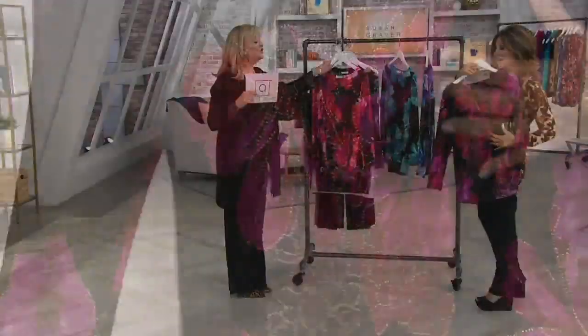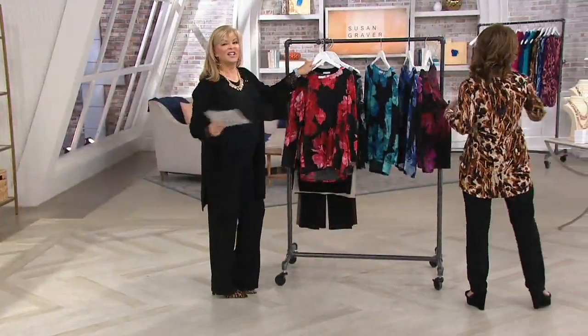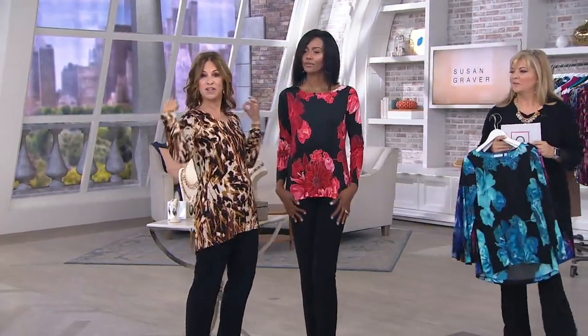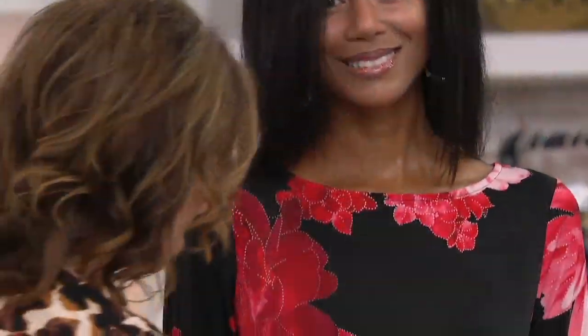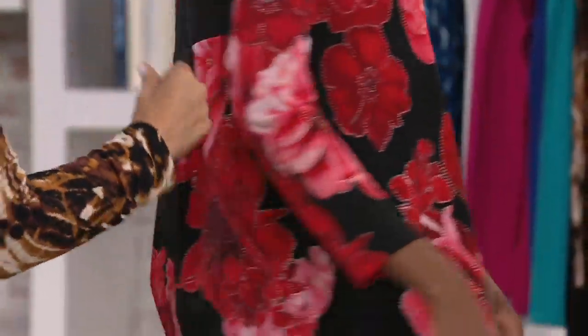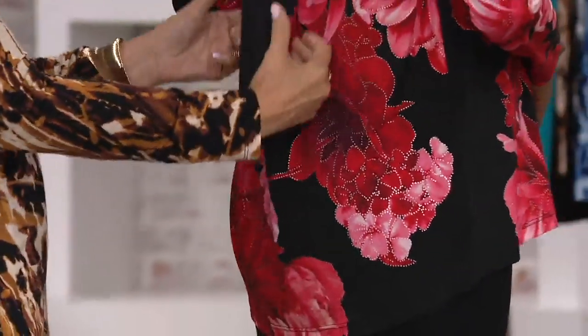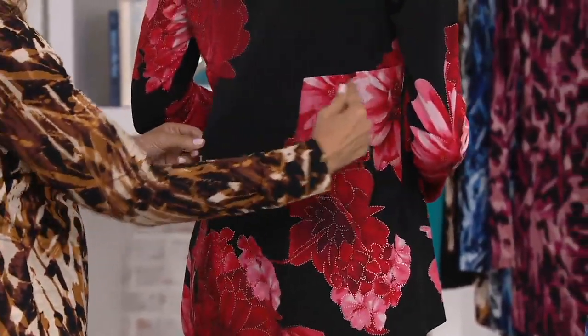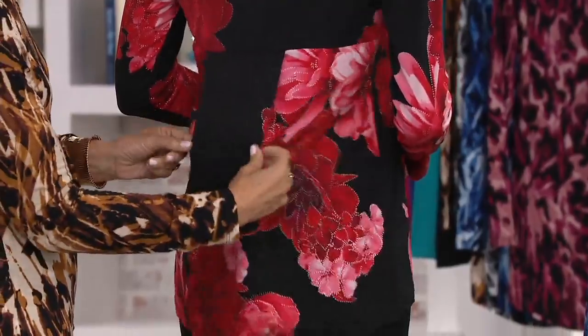We only have two minutes. Let's look at Katia. Bateau neckline — which is important for me to point out — because you pull it over your head. There's no keyhole, no zippers, no buttons. It's low in the front and low in the back. Here's that pleat I was talking about — there's a seaming detail right here, and then the pleat.